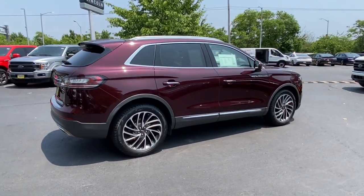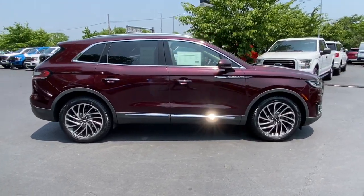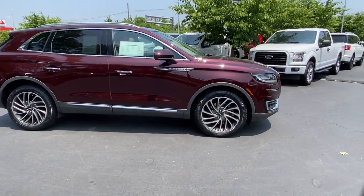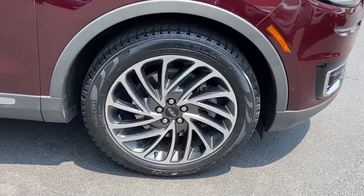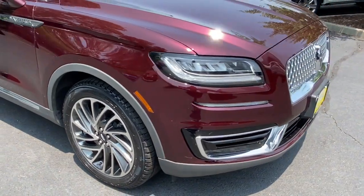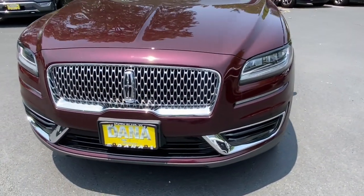These are just some of the great options this vehicle comes with: heated steering wheel, heated and/or cooled front seats, Apple CarPlay and/or Android Auto, panoramic roof, navigation system, keyless entry, power passenger seat, heated rear seat, wood grain interior trim, and heated mirrors.